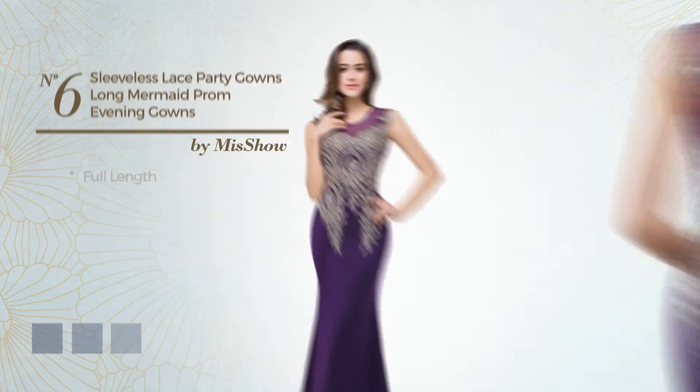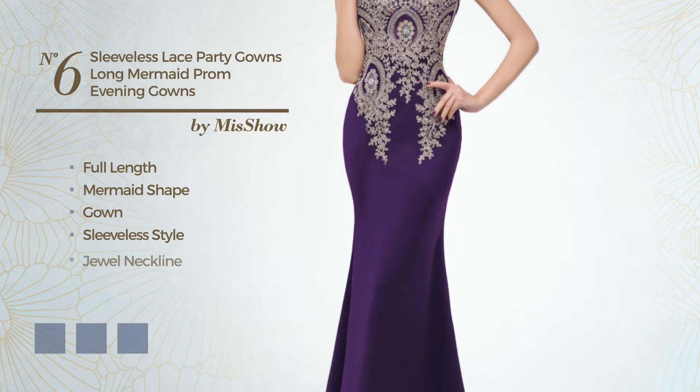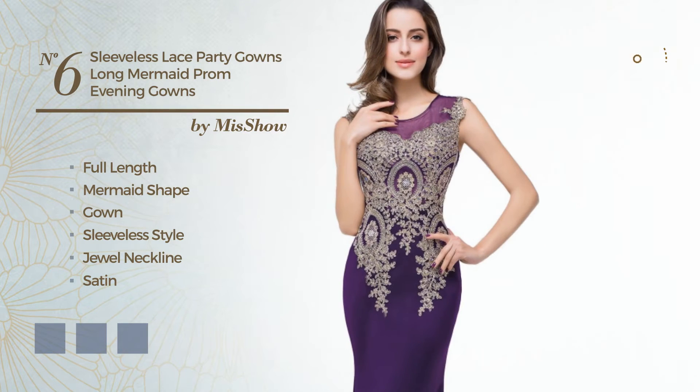Number 6. Featuring a sleeveless style with a jewel neckline, crafted from body-warming satin, decorated with appliques. Available in 11 color variations, for instance, black ink, dark navy, and fuchsia red.